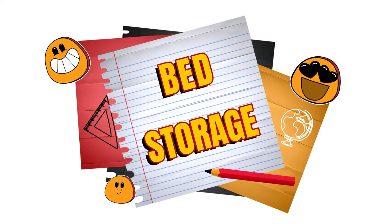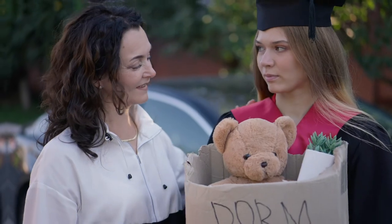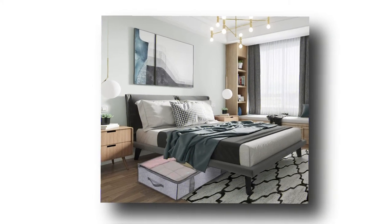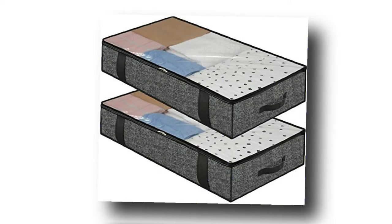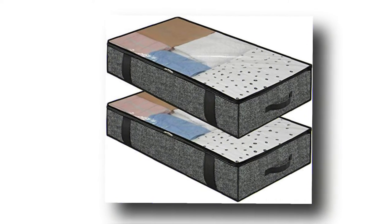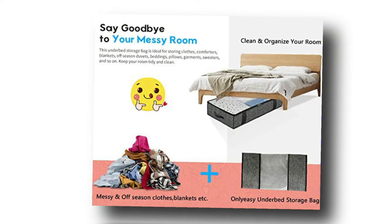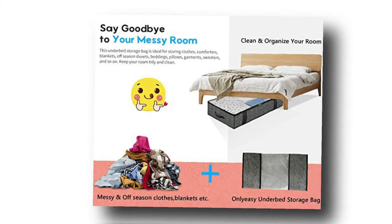Number 5: Under Bed Storage. As previously mentioned, storage is a luxury in dorm rooms, so you need to make every bit of space count. This under-bed storage bag fits perfectly under your bed and is ideal for storing clothes, comforters, blankets, off-season duvets, beddings, pillows, garments, sweaters, and so on. Keep your closet tidy and clean and your things neatly organized and out of the way. With the help of its transparent window, you'll be able to find what you want inside easily and quickly. Plus, the completely breathable fabric allows air to circulate inside, which means your things will remain fresher for longer.